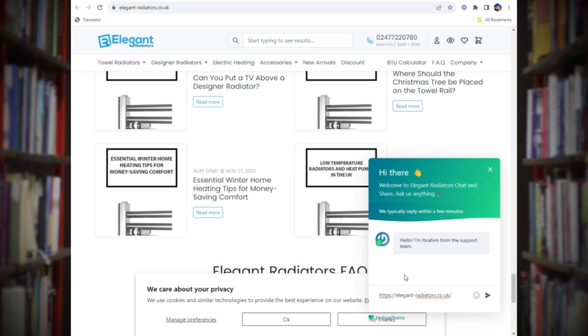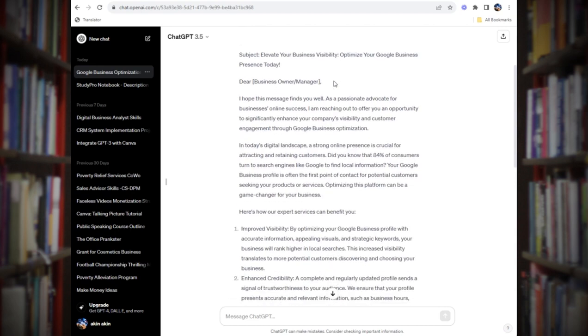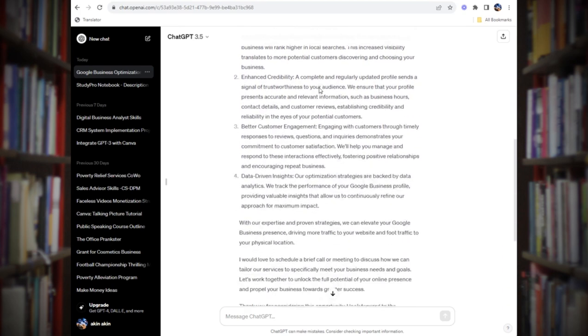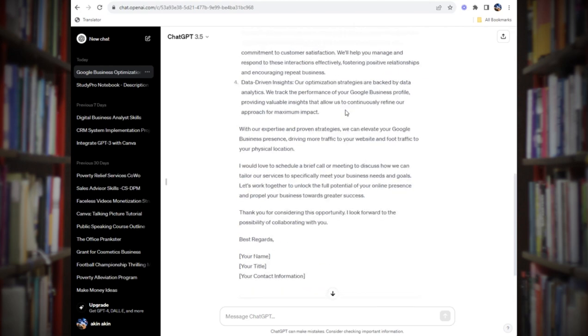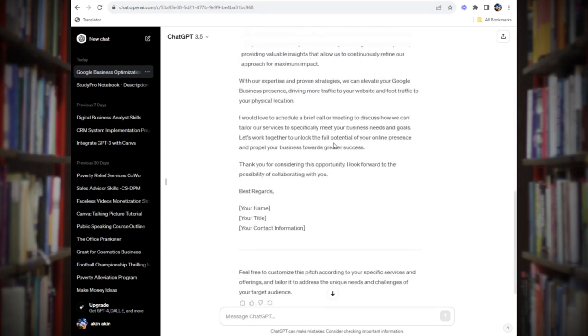The next step is crafting a convincing pitch, which is very crucial. We use ChatGPT for this. The prompt I use is: 'I'm trying to help businesses optimize their Google presence — write me a convincing pitch to use.' It generates a subject like 'Elevate your business visibility: optimize your Google Business presence today,' along with a full message. You fill in your name, their business name, and the business manager or owner — and that's the message you send.